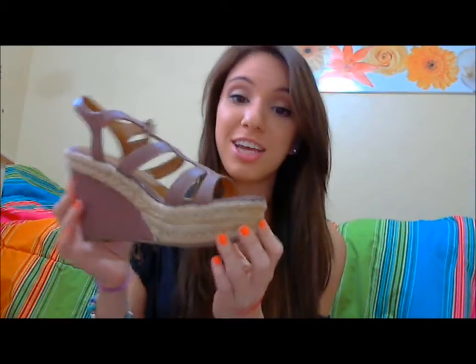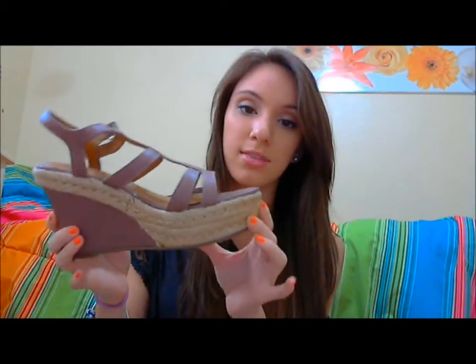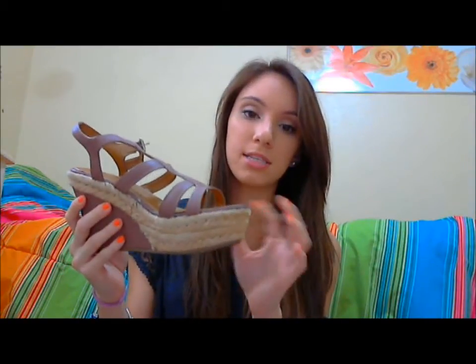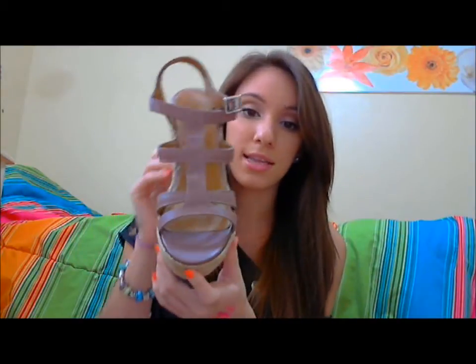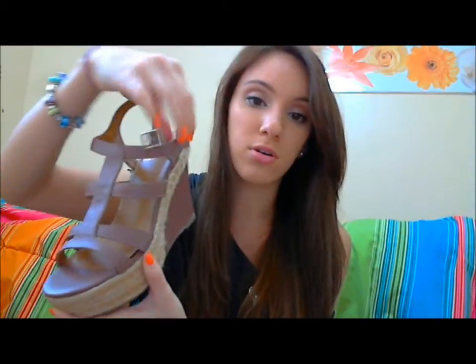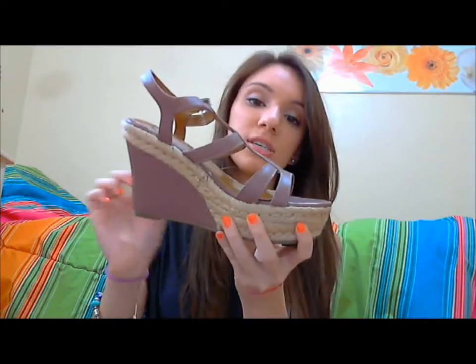The next pair are once again another pair of wedges and these are from Kelsey Dagger. I actually got these at Bloomingdale's — we have one at the mall I shop at, and it's kind of like an outlet, so it's more of a Bloomingdale's outlet. The front looks like this — once again very strappy — and they have a little buckle around the ankle. I love this tweed nude-like detailing.